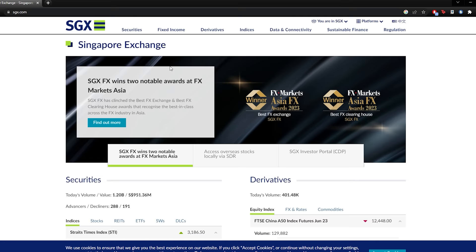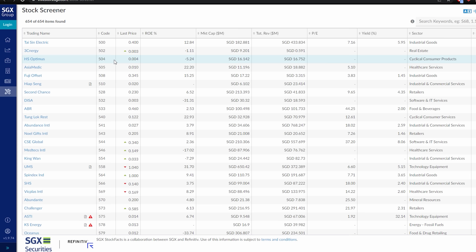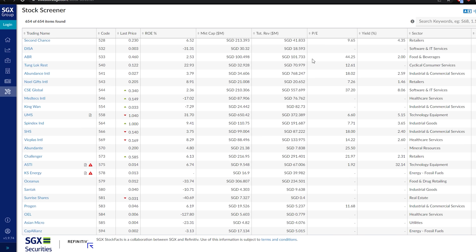The first website is SGX. When I go to SGX, one of the first places I look is the company announcements section, where you can see what companies have announced — quarterly results, half-yearly results, share buybacks, and so on. They don't have an email alert service like Hong Kong, so you have to check manually. Another useful feature is their stock screener, where you can filter stocks based on certain criteria and get five years of financial data on each company.